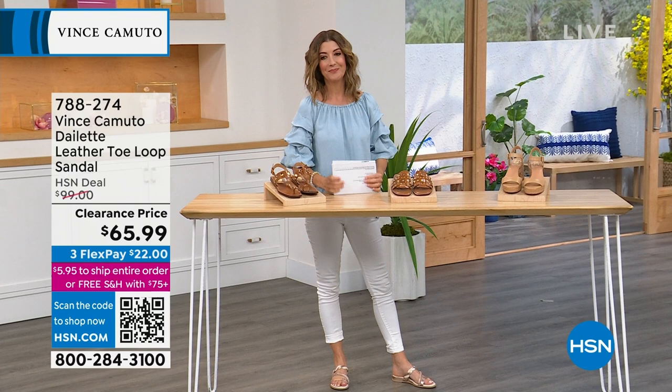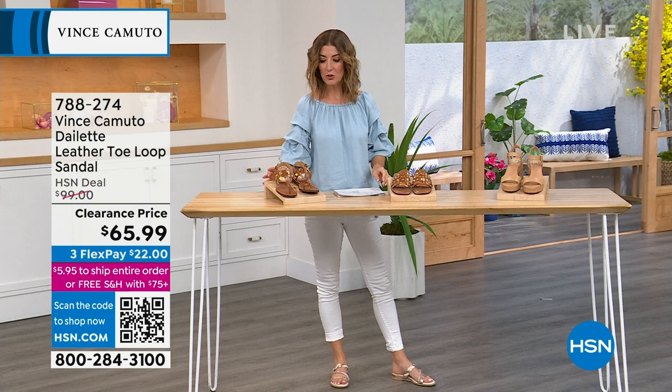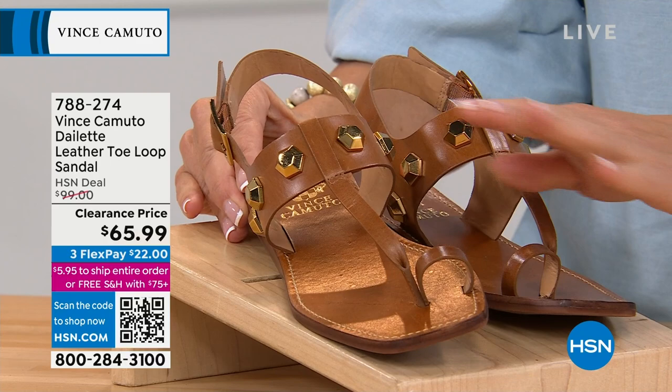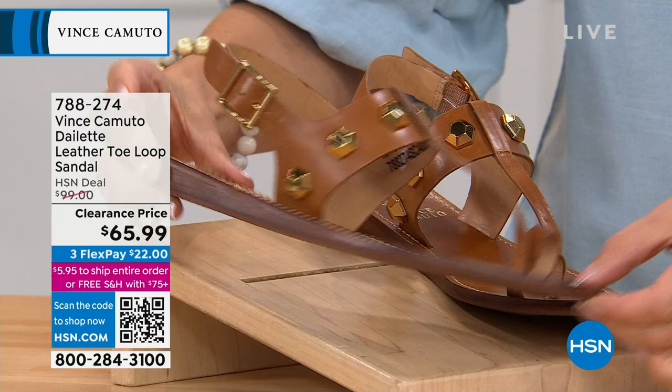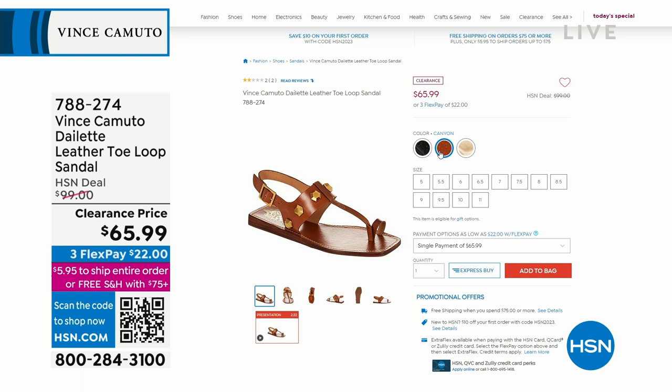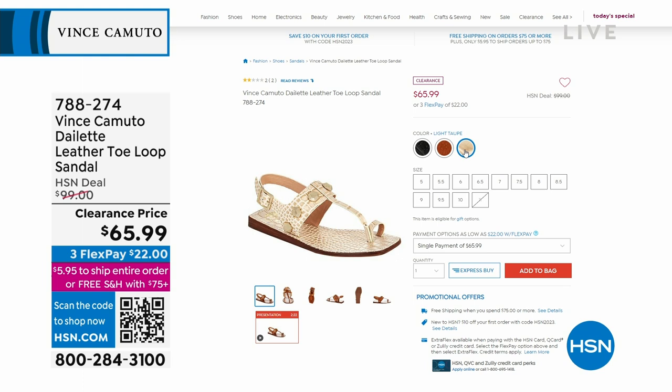Let's start with the toe loop shoe. Talk about fierce and fabulous — really cool geometric gold-tone studs. The toe loop is back in a big way — it was on all the must-have lists in Vogue, in Glamour Magazine. This is a really cool summer sandal, and it's on clearance. We're down to our final quantities — only $65.99. We have that in Canyon, Black, and Light Taupe.